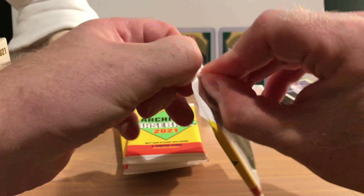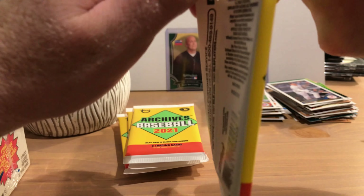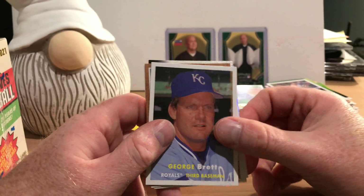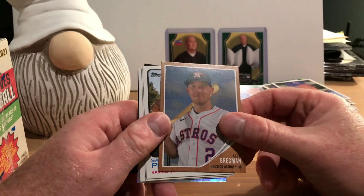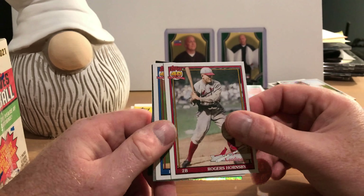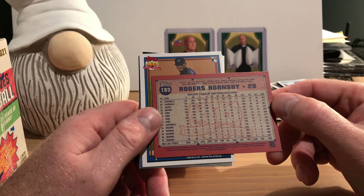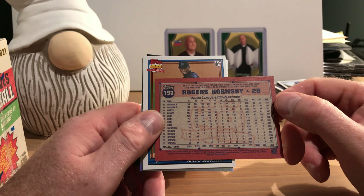We are opening five boxes of this today. It seemed every time I went to either Walmart or Target during the off season this was on the shelf, and every time I saw it I was like, okay, I'll buy one. Eventually I ended up with five of them. I knew I was going to like this product because I really love it when they reuse the old designs in the modern day, because original cards from some of those designs are much harder to get and much harder to get in good shape.